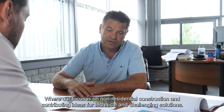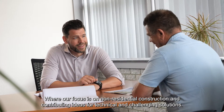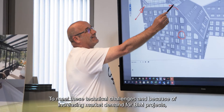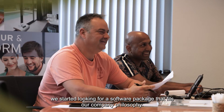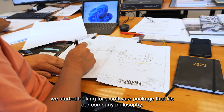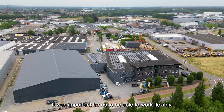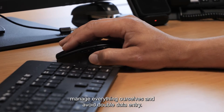Our focus is on non-residential construction and contributing ideas for technical and challenging solutions. To meet these technical challenges and because of increasing market demand for BIM projects, we started looking for a software package that fits our company philosophy. It was important for us to be able to work flexibly, manage everything ourselves and avoid double data entry.